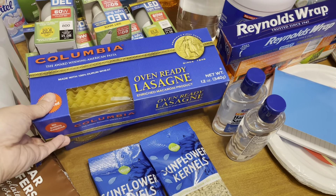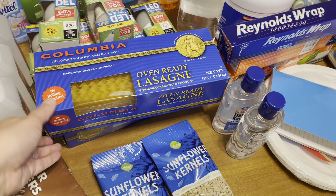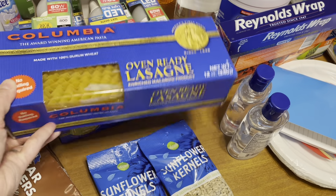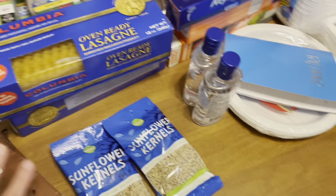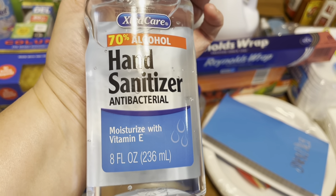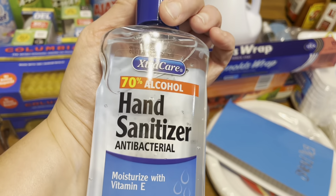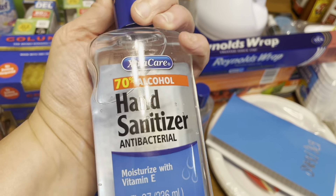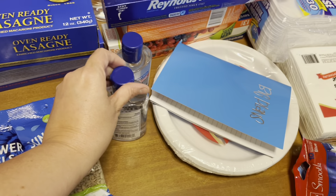Another great find was the lasagna noodles. I love to make lasagna. However, I find that when I shop at my local grocery store, Aldi, they never have any lasagna noodles in the store. And when I go to Kroger and other places, I find that the lasagna noodles are pretty pricey — they're like $2 and something a box. So honestly, buying your lasagna noodles from the Dollar Tree is a good bargain.